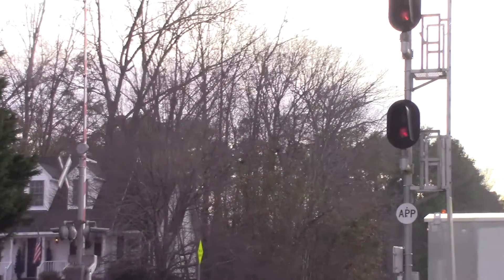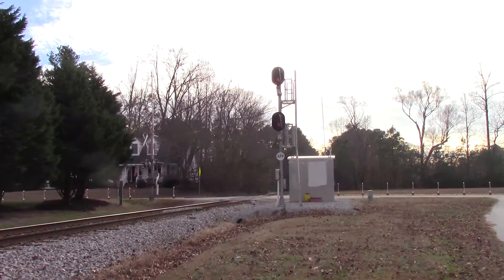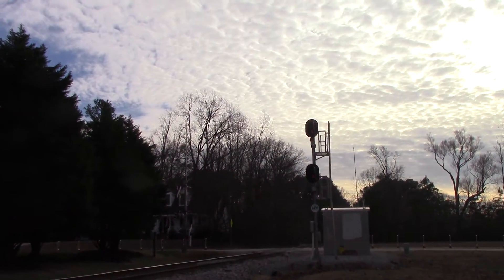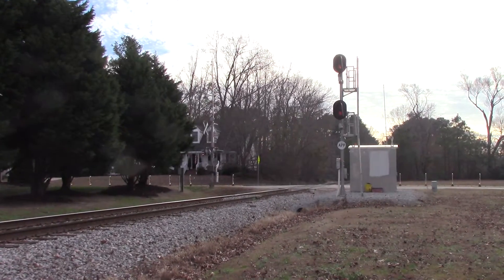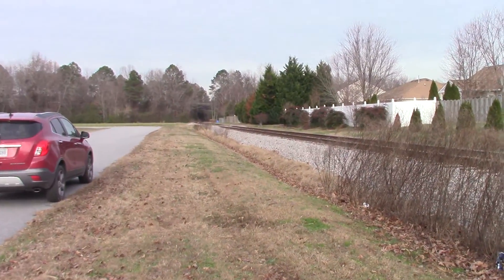Usually the top signal is what they really concentrate on — that determines if he is clear or not. Green over red means he has a full clear. Red over green means he has a slow clear. Yellow over green means caution, or just medium clear in railroad terms.